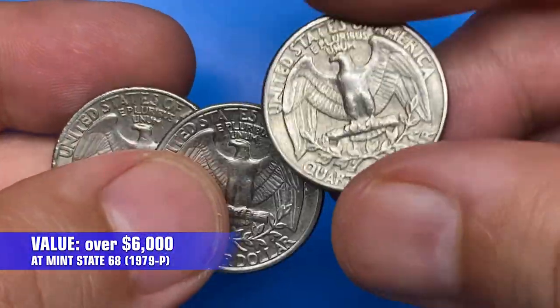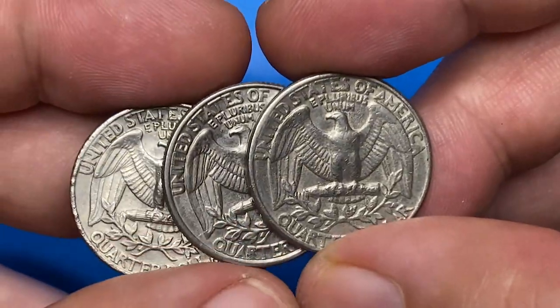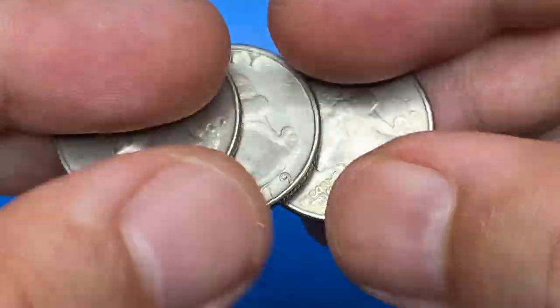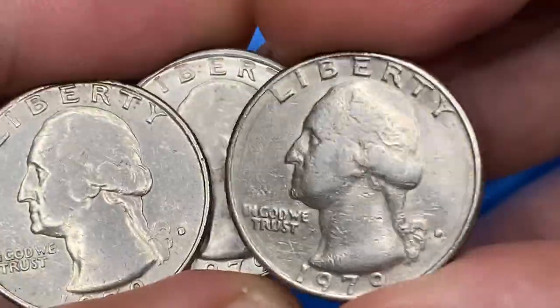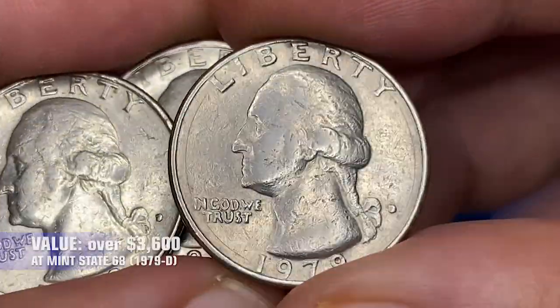Denver-struck 1979 quarters are pretty affordable up to MS-66 grades. At MS-67 and over, it gets scarcer. At MS-68 condition, they are worth $3,600.